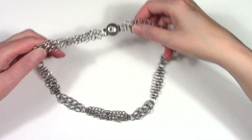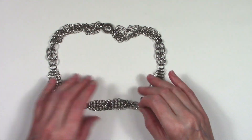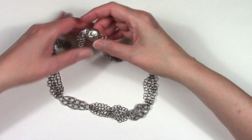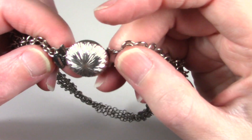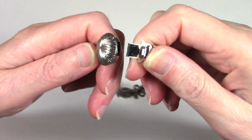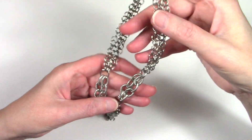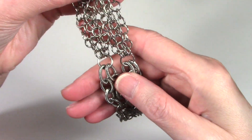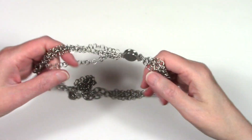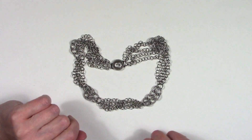I like the different types of chains in here. Nothing on the box clasp. We have a theme today, I think — chains and clasps, box clasps. Looks good. Great vintage piece. Not sure quite of a date, though.